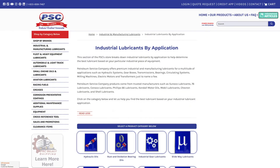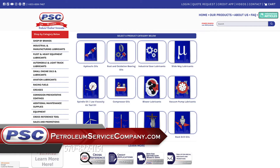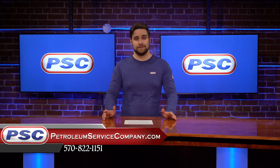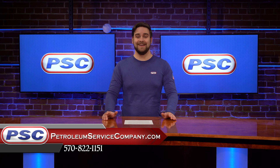You can find all of PSC's compressor oils by visiting the industrial lubricants by applications section of PetroleumServiceCompany.com. And as always, if you have any questions, feel free to reach out to us via phone, email, or chat. For PSC, I'm Peter, and thanks for watching.